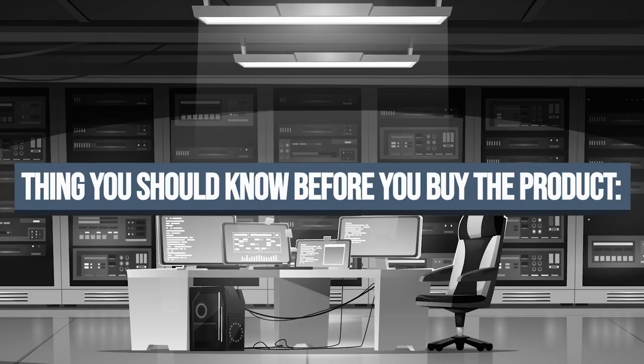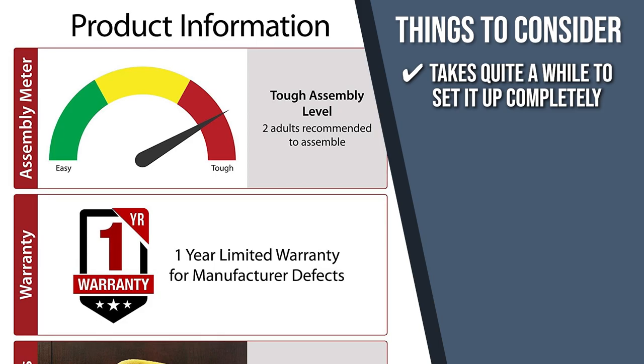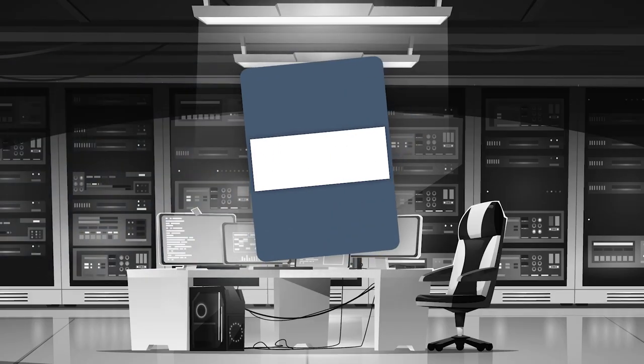Keeping all of that in mind, the important thing to consider before your purchase is that it takes quite a while to set it up completely, so it would be wise to ask for help from a friend or two.